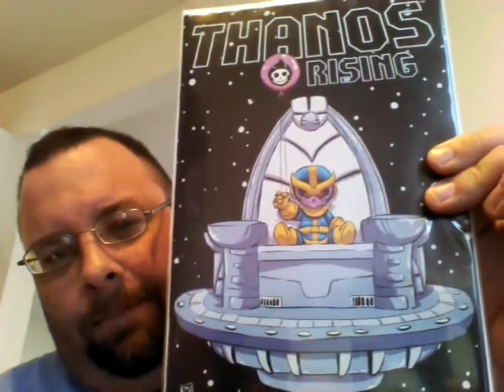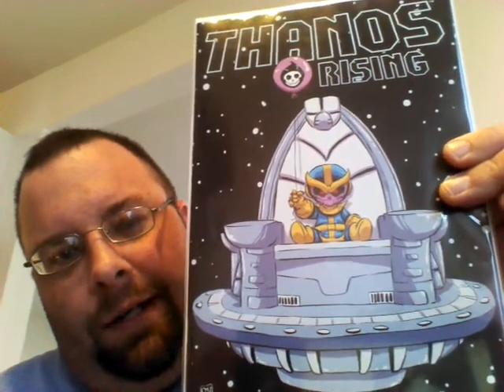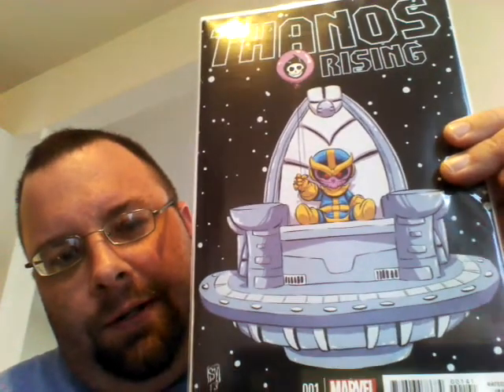I went ahead and also picked up the Scotty Young baby variant. I thought that was kind of cool. I always like Scotty Young's stuff, so I picked that up today.